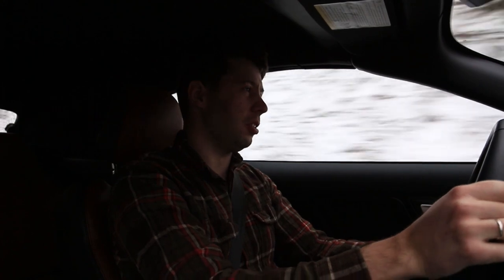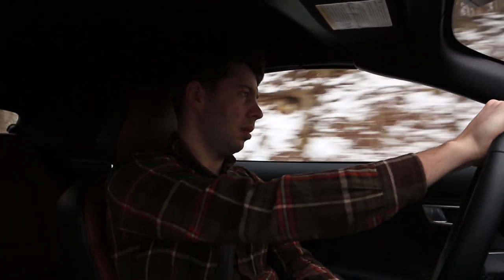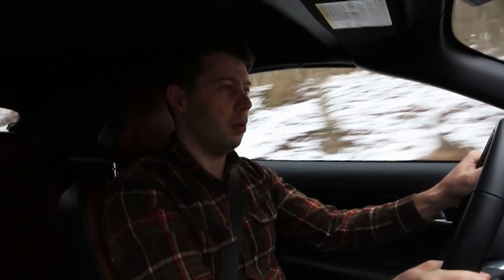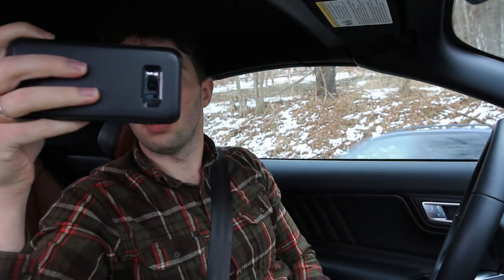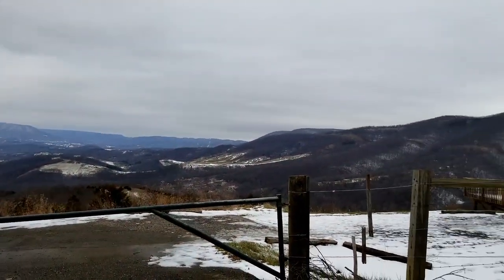This engine and power delivery right now is very appropriate for the amount of road. It understeers just a tiny bit, but okay — that was close. It's a beautiful road honestly, but because it's winter — wow, that's so beautiful. Just look at those mountains.